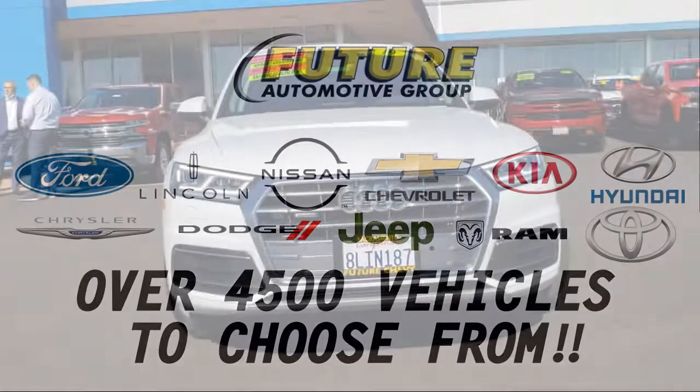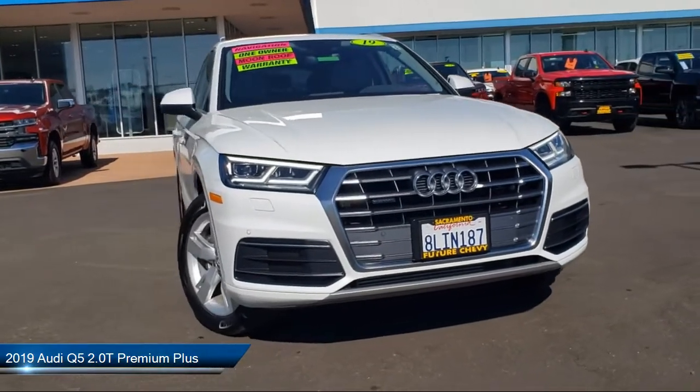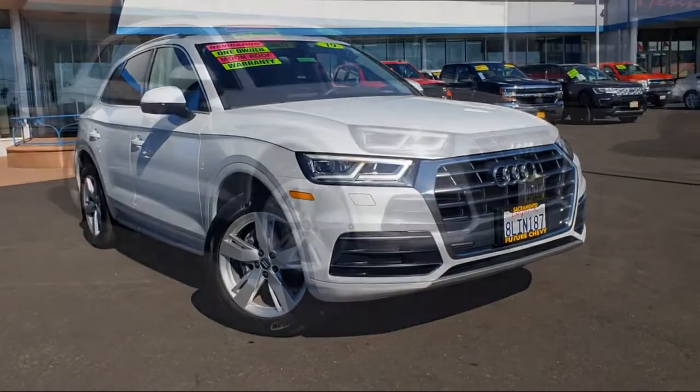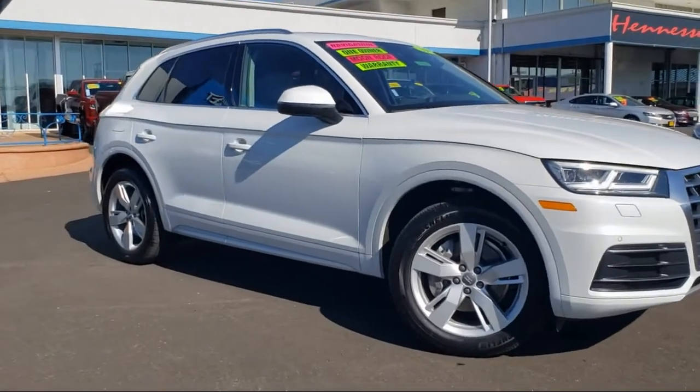For three generations, the Future Automotive Group has been Northern California's premier automotive dealer group. Here's another example of a great vehicle from our giant selection of pre-owned cars and trucks, and it comes equipped with rain-sensitive windshield wipers,